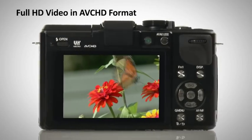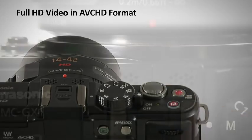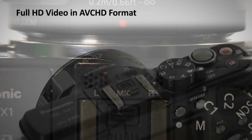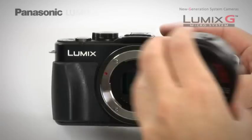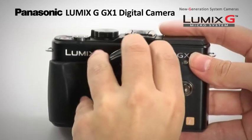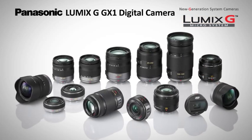The full-time live view capability allows you to keep track of your subject on the full 3-inch screen. Capturing Full HD movie in AVCHD format has never been easier, and Dolby Digital produces true-to-life stereo audio to complement your high-definition footage. Interchangeable lenses give you the ability to achieve a wide range of artistic expression, with a huge selection of lenses to choose from.